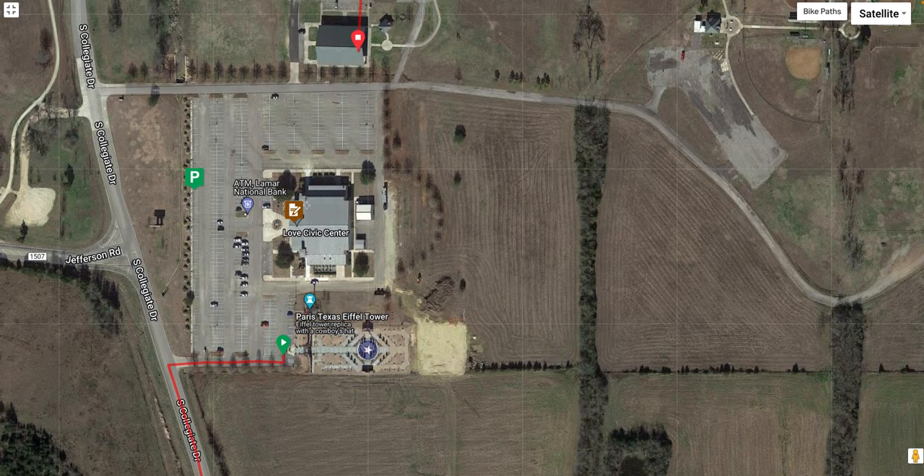We have indoor restrooms and air conditioning at the end. That's where lunch and after party will be. We'll also have cold drinks. The finish will be in this pavilion on the north end — that's where the timing arch will be. We'll have cold drinks there, and most people hang out in the shade and cool down before going into the Civic Center for lunch. We'll have all of this parking available to us.